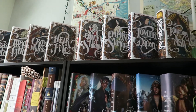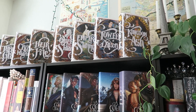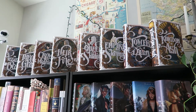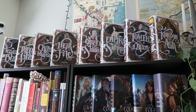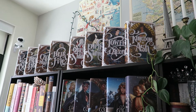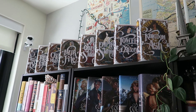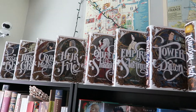Starting at the top, this is my collection of the Throne of Glass series. These are the hardbacks with the Nerdy Ink dust jackets — they're stunning. I'm not a fan of the original covers whatsoever. I read Throne of Glass on ebook and only bought the hardcovers once I was able to get the Nerdy Ink dust jackets, because they are just absolutely stunning.